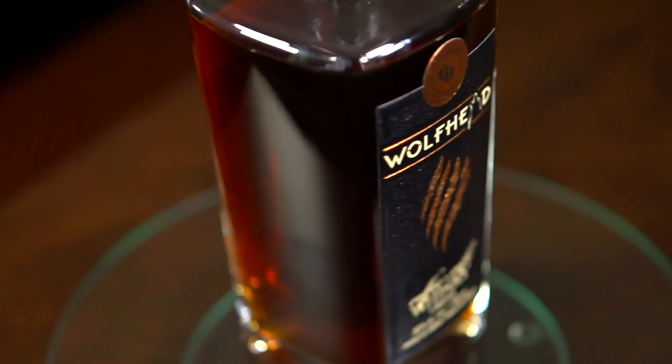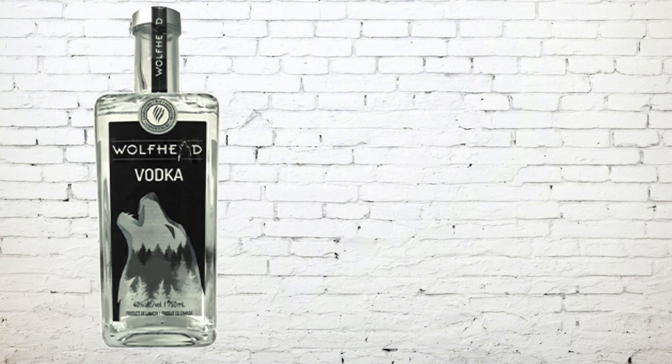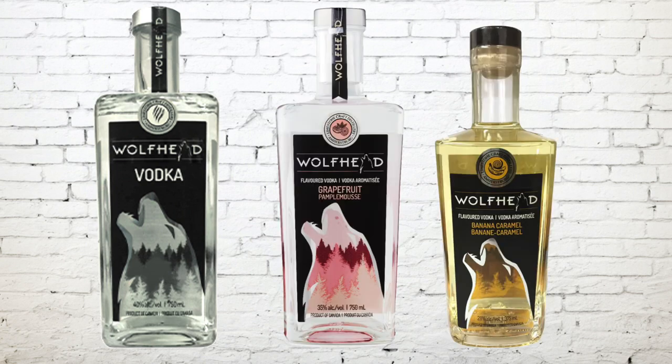I think Tom Manhurst and his partners at Wolfhead Distillery have certainly come up with something special here. It's really good — you gotta try it. Wolfhead Distillery is the first premium craft distillery in Essex County, and they produce other spirits too. They've got a premium whiskey, which I'm going to have to try. They also produce a premium vodka along with a grapefruit vodka and a banana caramel vodka. And they've got a few more artisanal blends to offer too.